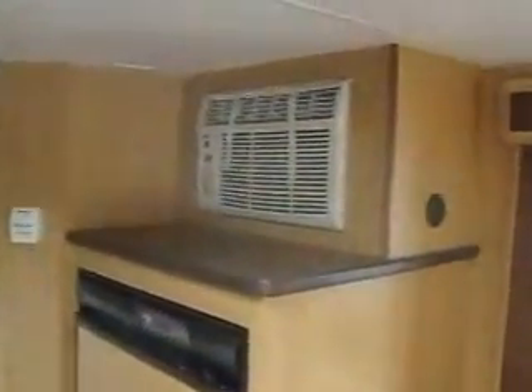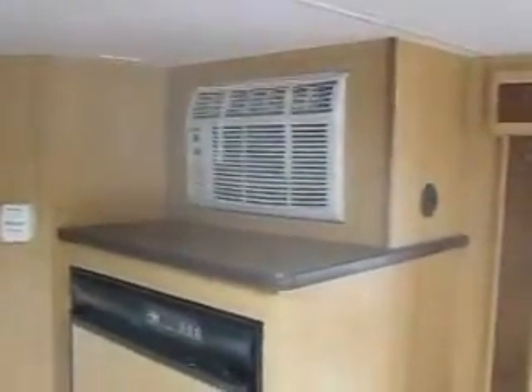It comes with a stereo and iPod docking station, and it's got a side-mounted air conditioner, which is great — keeps the roof line nice and low and easy to tow, with an aerodynamic exterior.